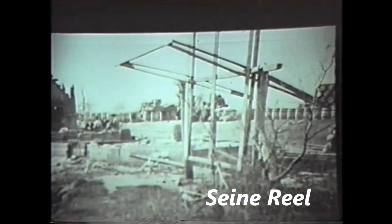This is a seine reel, believed to be on the wharf where the present Totten Yacht Club is on Water Street in Dighton. They wound the seines on that big item.